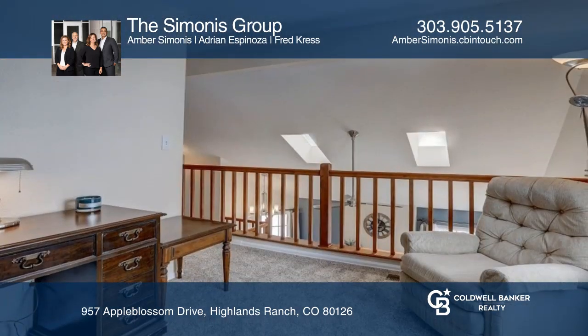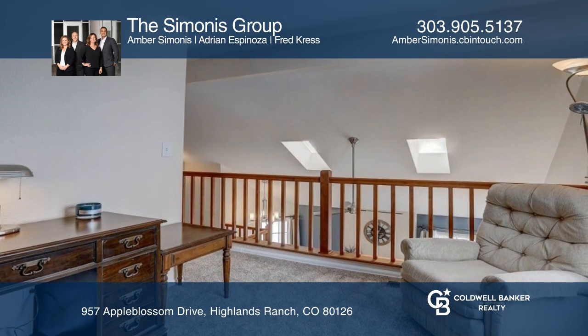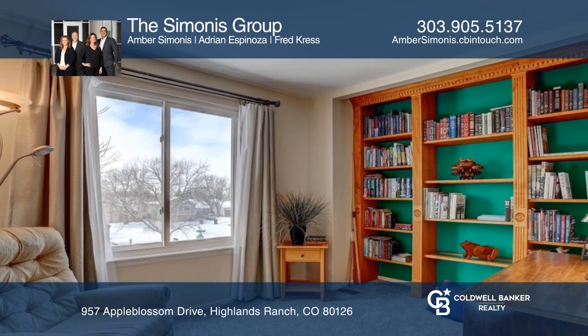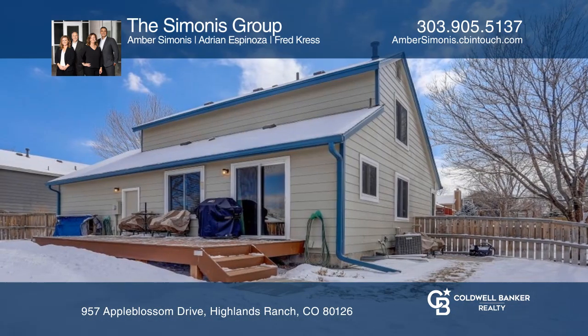The loft features custom built-in cabinets. A large oversized two-car garage has ample space for your hobbies. Located near Highlands Ranch Town Center.